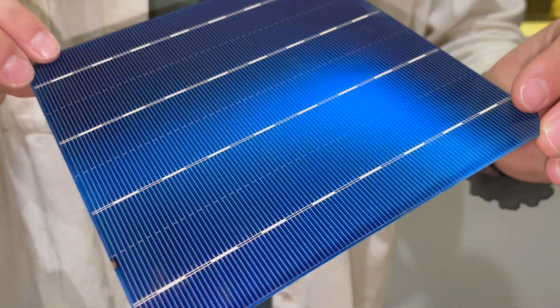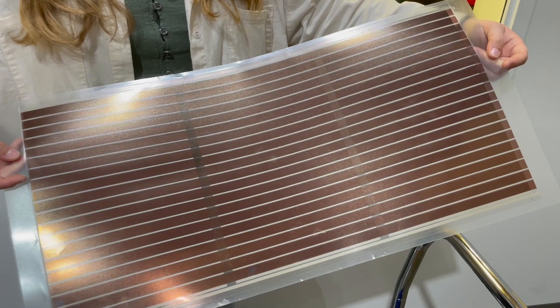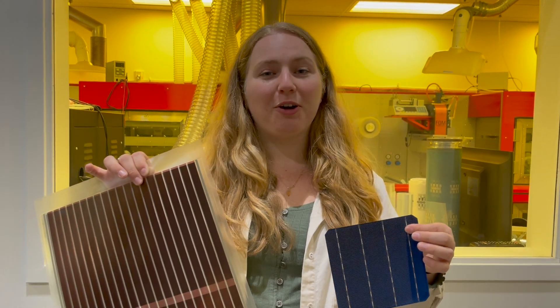Here are some close-ups of the solar cells — this one being the silicon-based solar cell, and this is the organic solar cell I just showed you. Here we have another organic-based solar cell made with a different conductive material. Now both of these solar cells can take energy from the sun and convert it into electricity that we can use to power our homes, schools, and the entire electric grid.